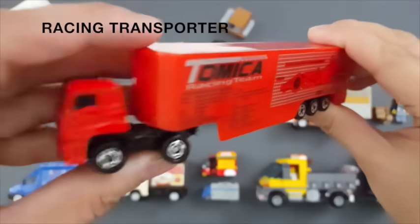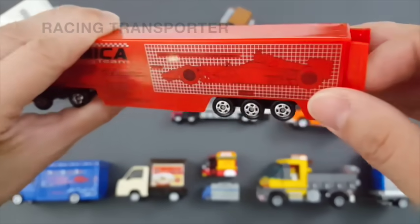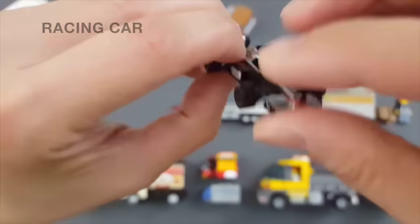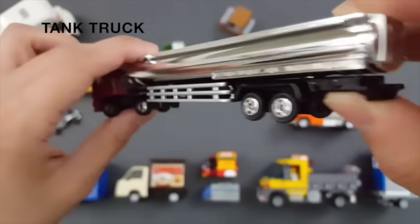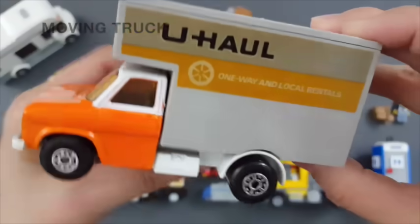Racing transporter. Racing car. Turn truck. Moving truck.